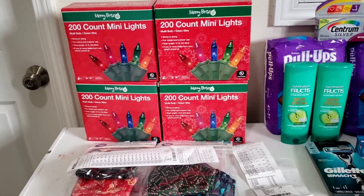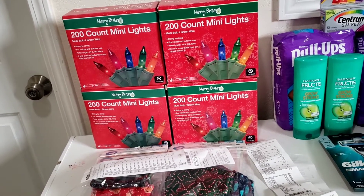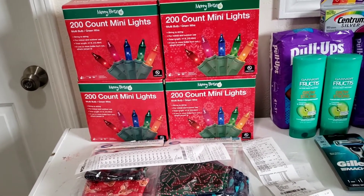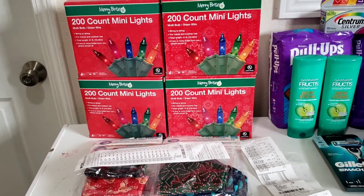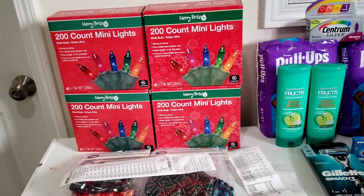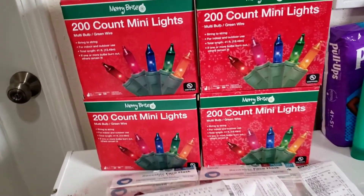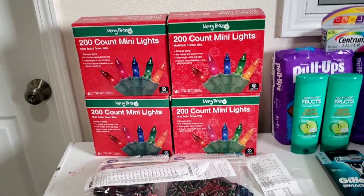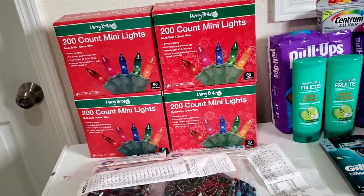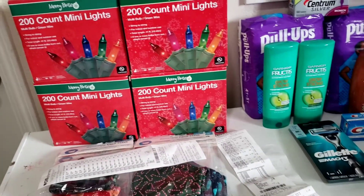Let me tell you about this clearance haul I got. Check your stores — Christmas clearance is still on everywhere! I did not expect to find anything else in the store today, but as soon as I walked in I saw these items on 90 percent off. Yes, 90 percent off! I jumped right on them.